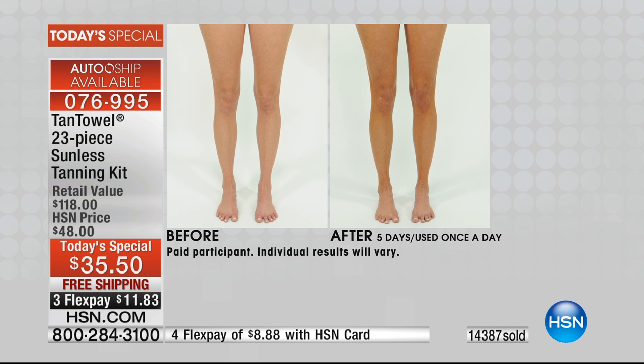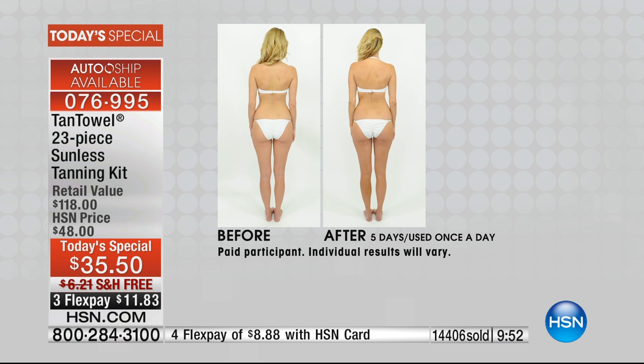Each towelette is individually sealed — making them incredibly easy to travel with and easy to use. And they will stay good in those packets for three years, so you don't have to worry about using them before they expire.